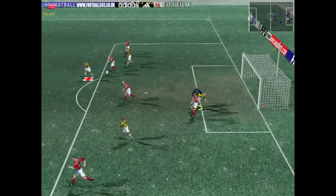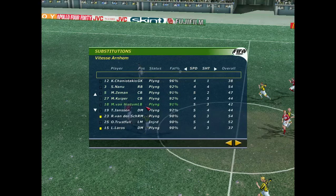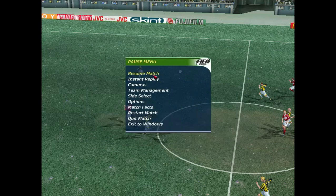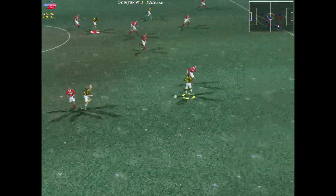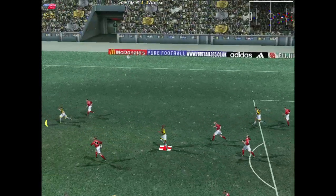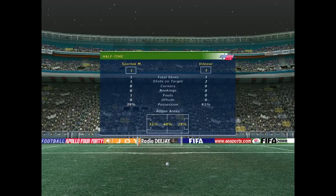Oh — that keeper didn't know much about that. Headed on then. Went for the ball, took the player — no foul given though. He's kept it out — just managed to punch the ball clear. There's the whistle and as they head for the dressing rooms the score here is 1-1.